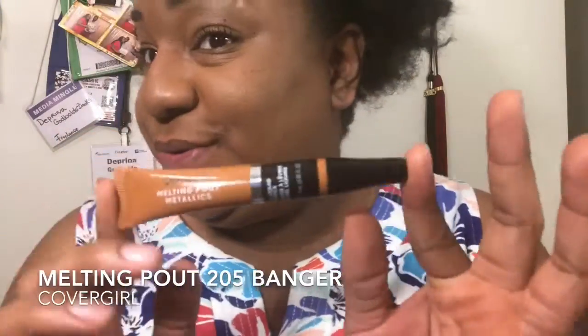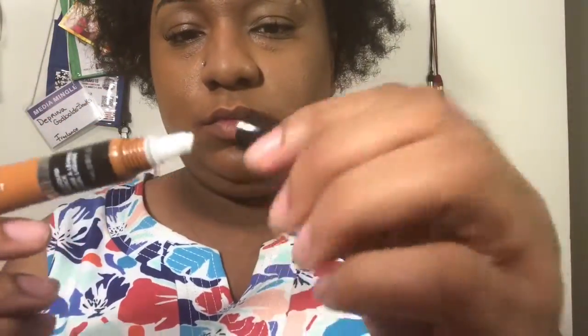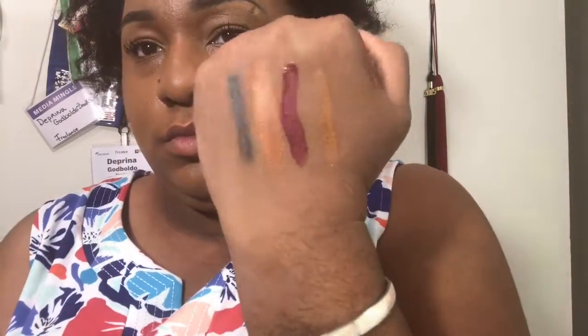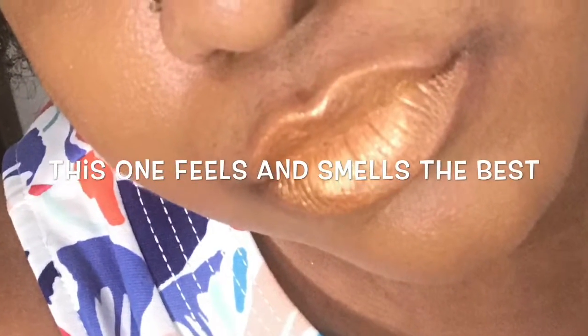Alright, now this is the star of the show — this is the Melting Pout. This is CoverGirl's new Melting Pout Metallic. It almost looks just like my copper one. It has a felt tip, very soft and gel-like. As you can see, this is another one that pretty much looks like a nice brown tone — really close to my skin tone. That's why I say if you were on a darker skin tone, this would be the perfect color for you. This one is very creamy — I just wanted to keep on rubbing my lips. So you've got two Maybellines, one Milani, and the new CoverGirl.